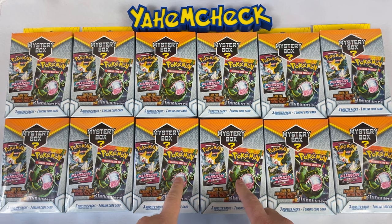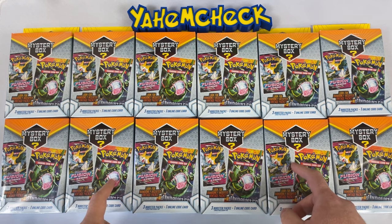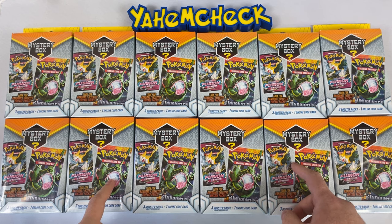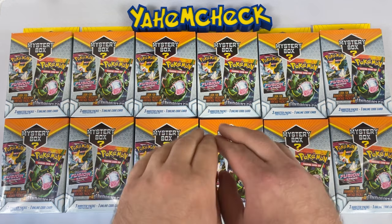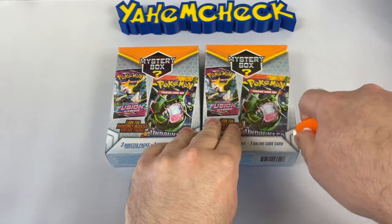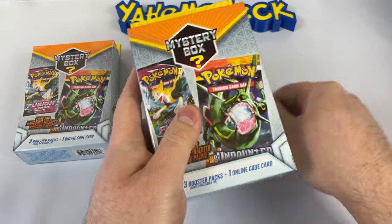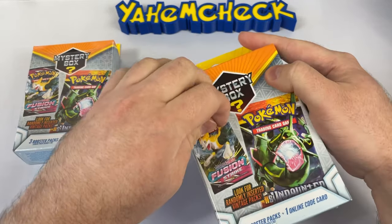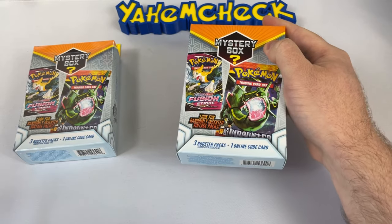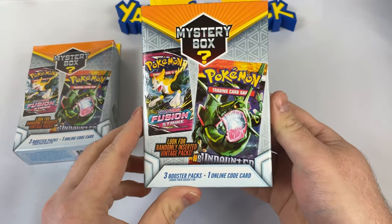Welcome back everybody! We're opening not five, not ten — we're opening twelve Pokemon mystery boxes, the ones you can find at your local Walmart. I'm using my little carrot letter opener. I did some research online and no one's really opened anything too crazy from these yet, so let's look at the box before we jump in.